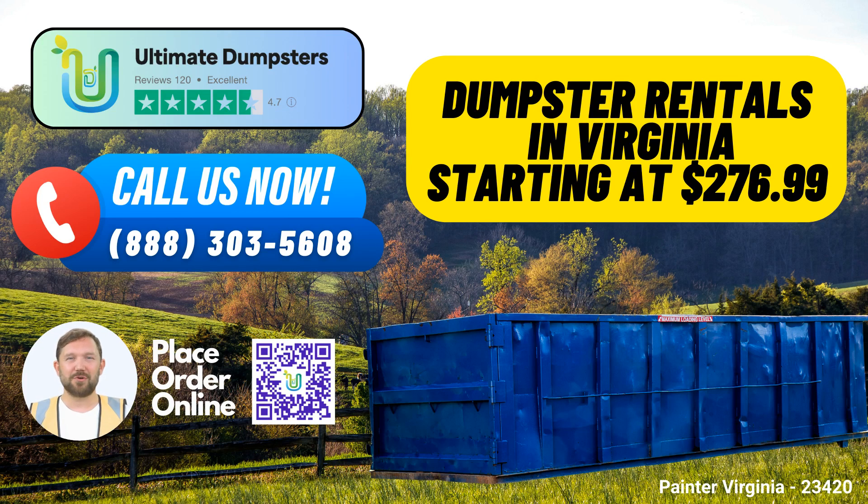Ultimate Dumpsters – Your Same-Day Roll-Off Dumpster Rental Service in Painter, Virginia. Ultimate Dumpsters is your trusted partner for same-day roll-off dumpster rental service in Painter, Virginia, and we're here to offer you a convenient, cost-effective, and efficient waste management solution. With nationwide coverage delivering to over 50,000 cities across 50 states and three countries, Ultimate Dumpsters ensures you get the best services right at your doorstep.